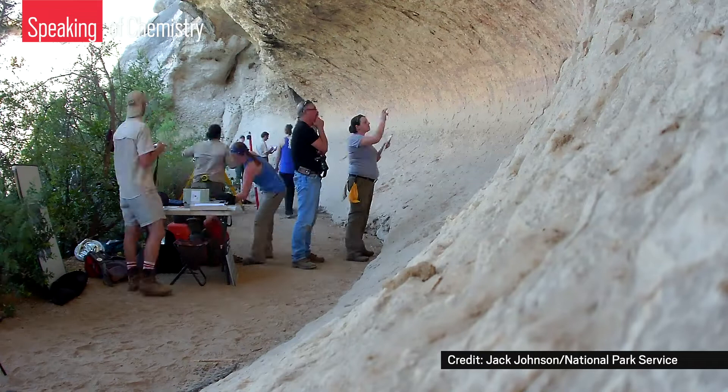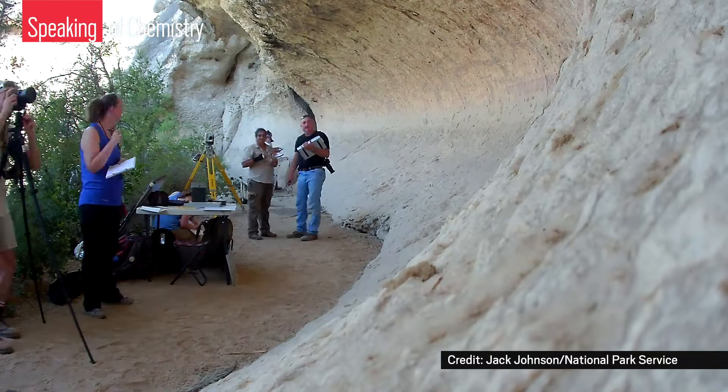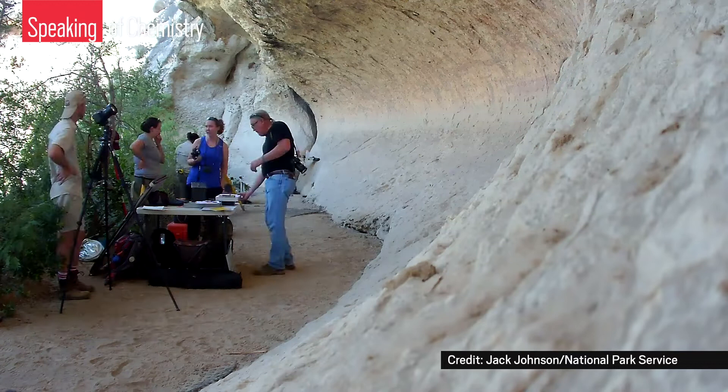That's Karen Steelman, the science director at Shumla Archaeological Research and Education Center, a nonprofit that researches the paintings of the lower Pecos Canyonlands. She's a chemist working among those archaeologists, studying more than 300 sites and using high-resolution photography and x-ray technology. Steelman and her team are trying to uncover and record history that could soon be lost.